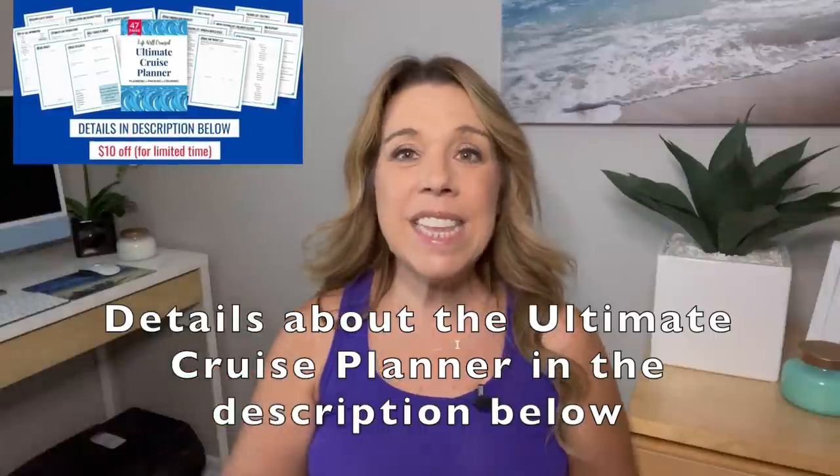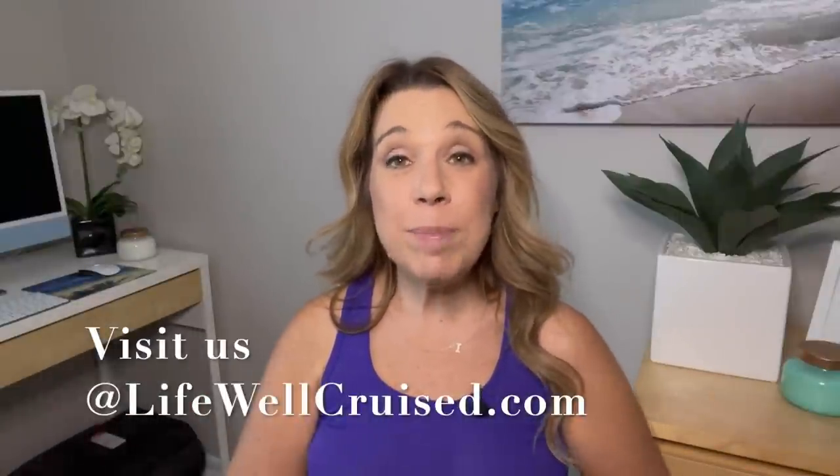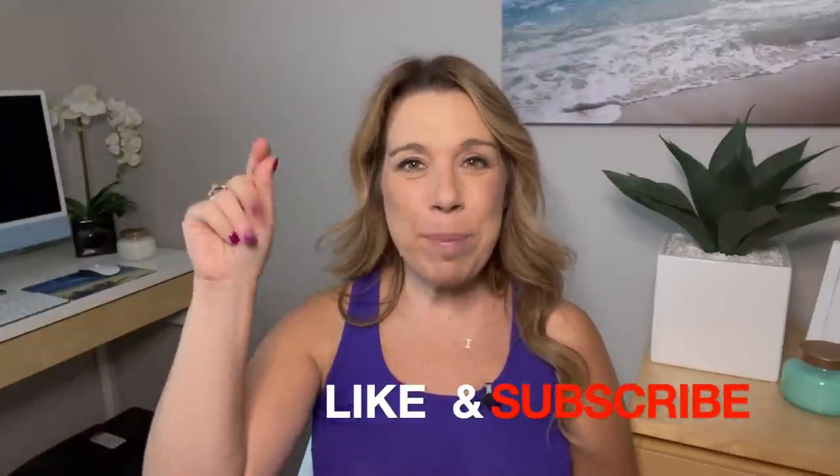I'd love to know what you think and what you bring on an excursion. Is there anything I didn't think of? Please let me know in the comments below, as it will help other people too. I'll leave the ultimate cruise planner linked in the description — it's 47 pages and is $10 off right now. I'm also going to leave a video right after this one all about cruise hacks to transform the space in your cruise cabin. I hope you enjoyed this video — please give it a thumbs up, subscribe to the channel, and happy cruising!